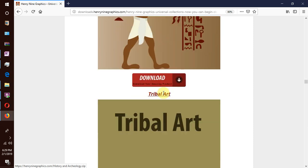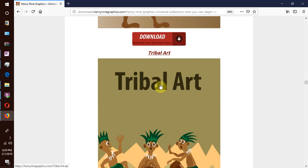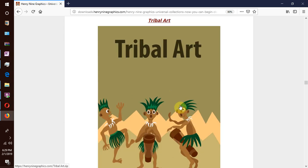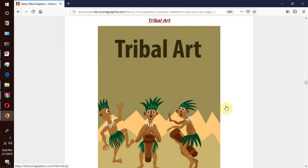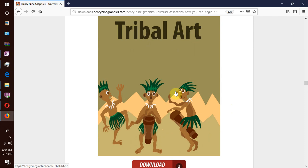We move on to our next collection which is tribal arts — tribal costumes, tribal masks, tribal carvings, artifacts and ceremonial rituals. These are vectors that include things from the recent past of many world cultures, most of which we would classify as already dead or dying.